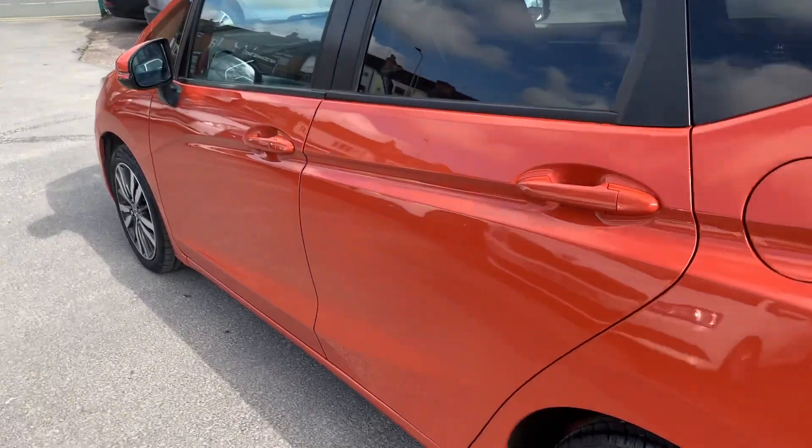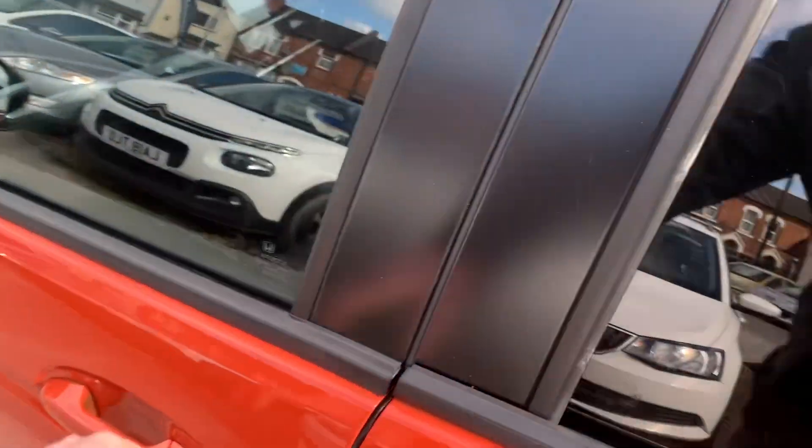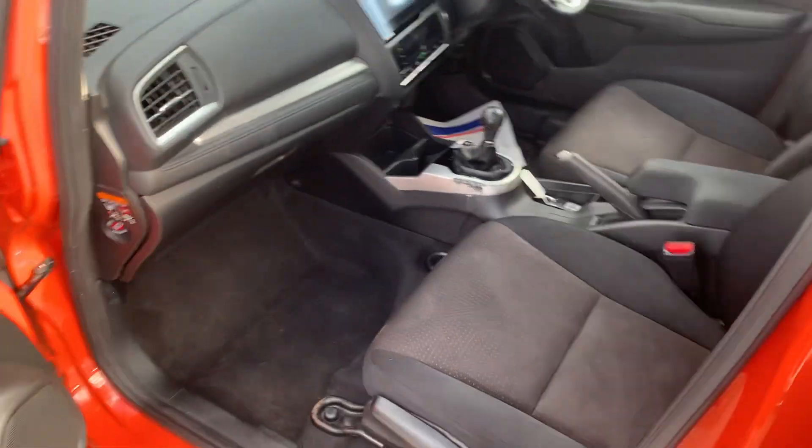Drives absolutely great. Hondas are so reliable, they have a great reputation — lovely and clean and tidy.